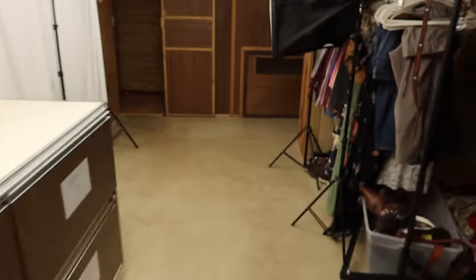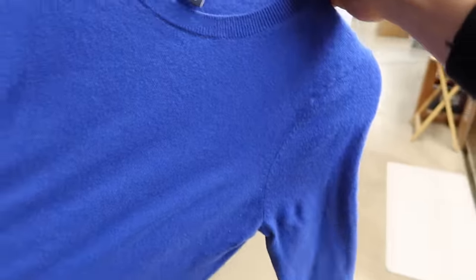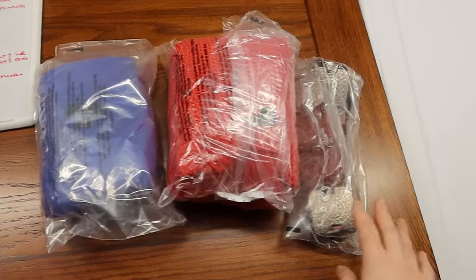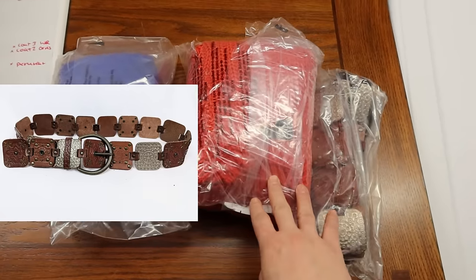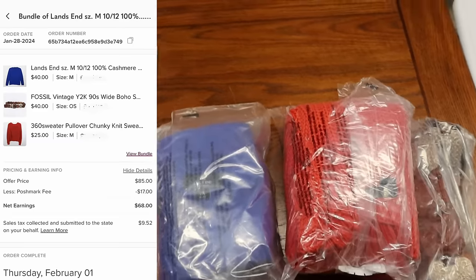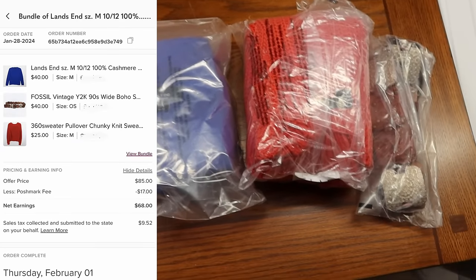One of the items in the bundle is something I just recently picked up — a Land's End 100% cashmere sweater. I bundled it with a really beautiful Fossil belt and the free 360 Sweater from Plato's Closet. I sold this bundle for $85, and after Poshmark fees I made $68.